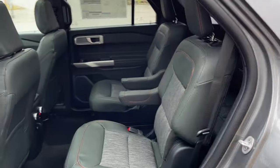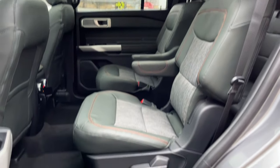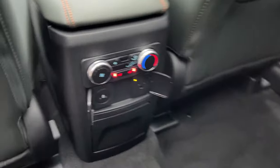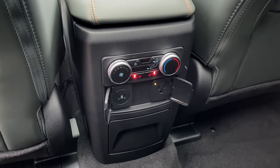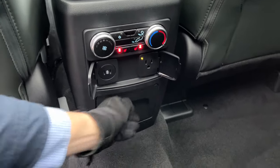Coming around to the interior of this Explorer, you have a deep cypress ActiveX seating material — really comfortable seats all throughout this vehicle. Taking a peek in the third row, you have two seats back there as well. The second row passengers enjoy their own heated seats, different climate controls, a three-prong power outlet, USB ports, cup holders that fold down, and air vents on the roof which are really comfortable.